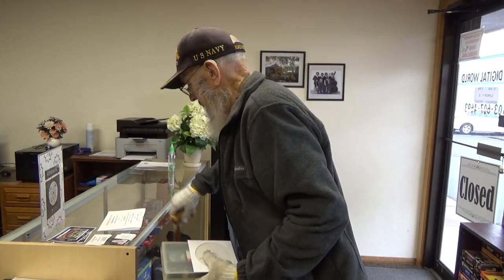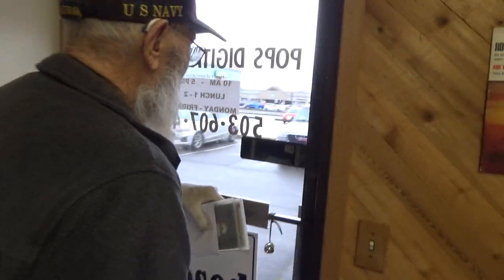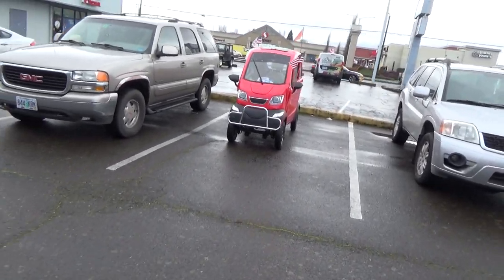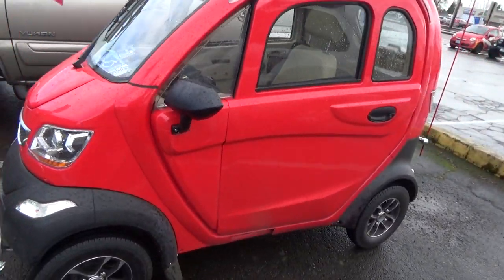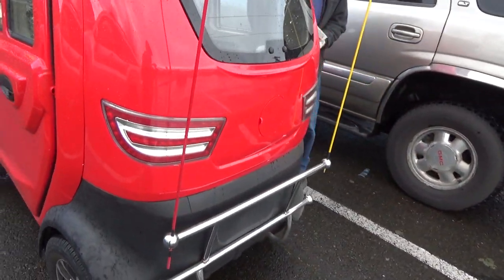Today we're going to take a look at my buddy Jim's car. We're going to go out here and see Jim's car that he got from L.A. It's kind of small, as you can see, next to this GMC. And there it be.